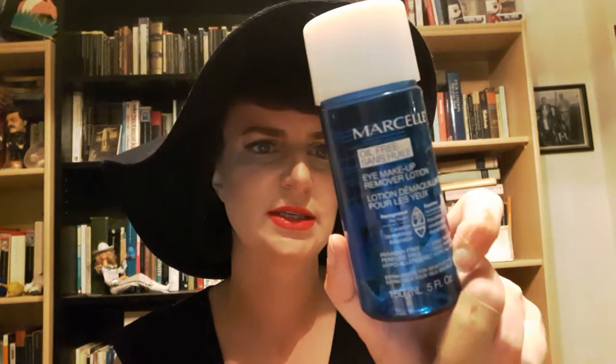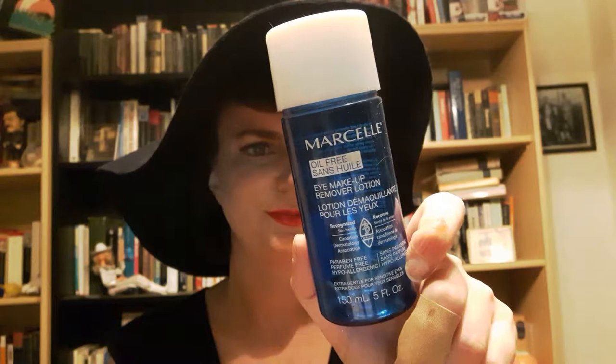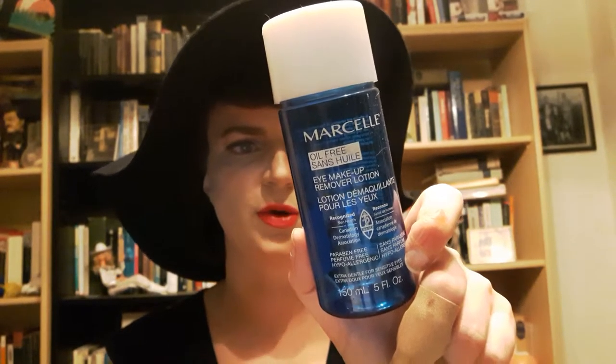This is like a best-selling eye makeup remover — the Marcel Eye Makeup Remover Lotion. I thought I would buy it because I wanted to see why it's so popular. It is gentle, it's got no perfume, it's hypoallergenic — all the things I love about Marcel — but I don't get what all the fuss is about.